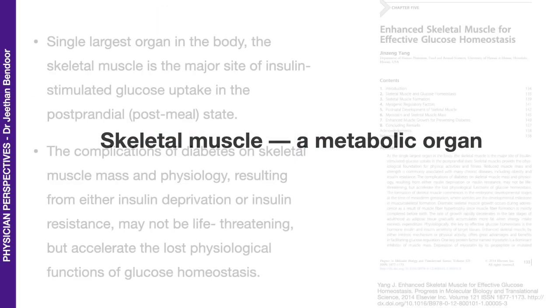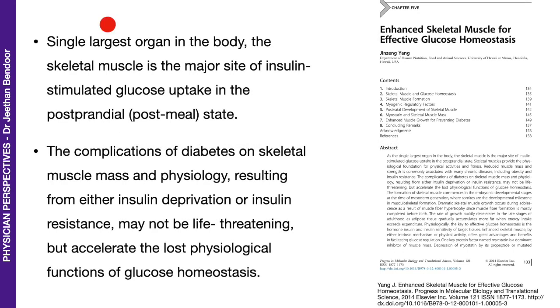Skeletal muscle as a metabolic organ. The skeletal muscle is the single largest organ in the body. That is why it is important — it is the major site of insulin-stimulated glucose uptake in the postprandial, that is post-meal, state. About 60–70% of your glucose is taken up by the skeletal muscle. The complications of diabetes on skeletal muscle mass and physiology result from either insulin deprivation or insulin resistance, and even though not life-threatening, it accelerates the loss of physiological functions of glucose homeostasis.